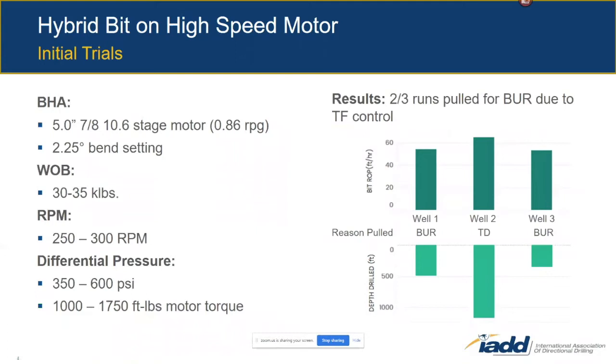On the next well, we ran the bit on a high-speed motor with 0.86 revs per gallon — a 5-inch 7/8, 10.6-stage motor with a 2.25-degree bend setting.